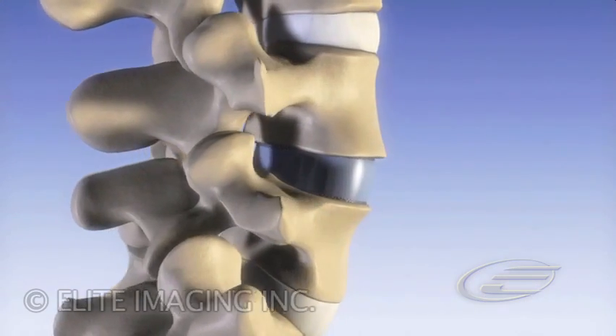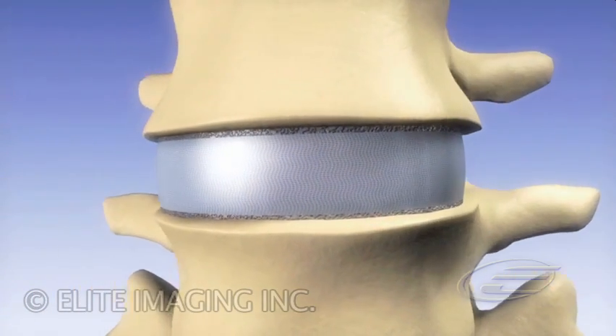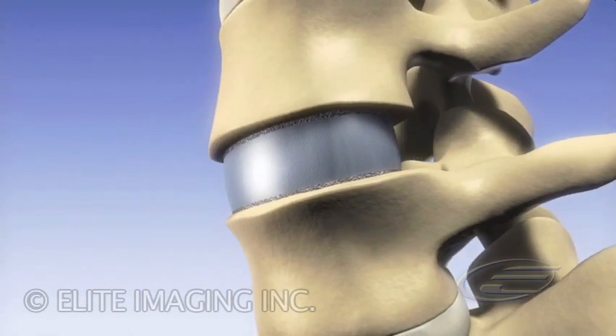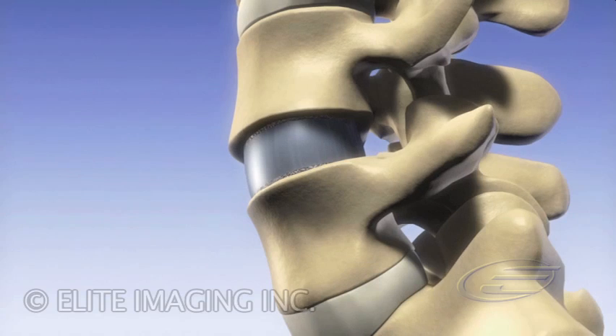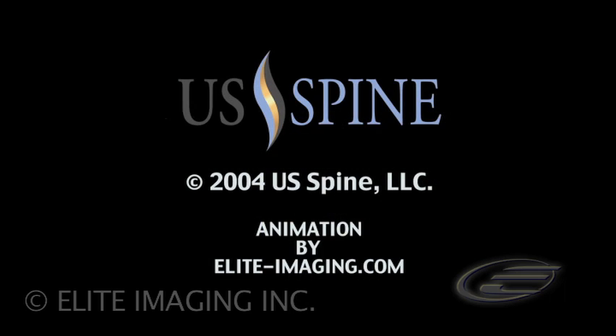The U.S. Spine Lumbar Artificial Disc – a next-generation arthroplasty device that closely replicates the motion, function, and viscoelastic properties of the biologic human spinal disc. U.S. Spinal Technologies – Advancing the Science of Spine.